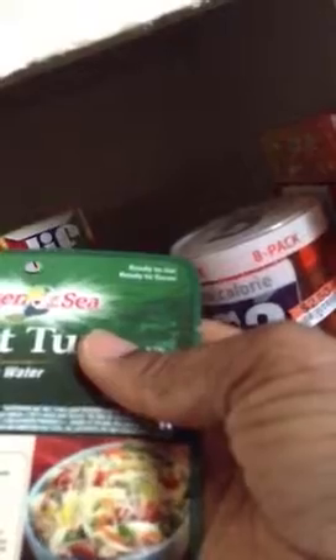I got the tunas — the light tuna, Chicken of the Sea tuna in water. I try to get everything in water. The stats: zero sugars, 14 grams of protein — wow — and only 70 calories in one pouch. So I'll be eating those.